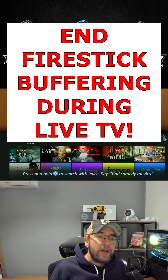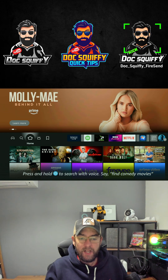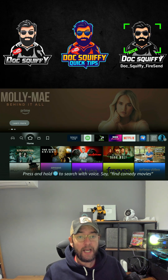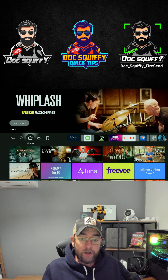When it comes to buffering on your Fire TV, Fire Stick, or any streaming device, the biggest complaint is during live sports and live TV — especially live sports. I'm going to go through some fixes to try and help you with that.